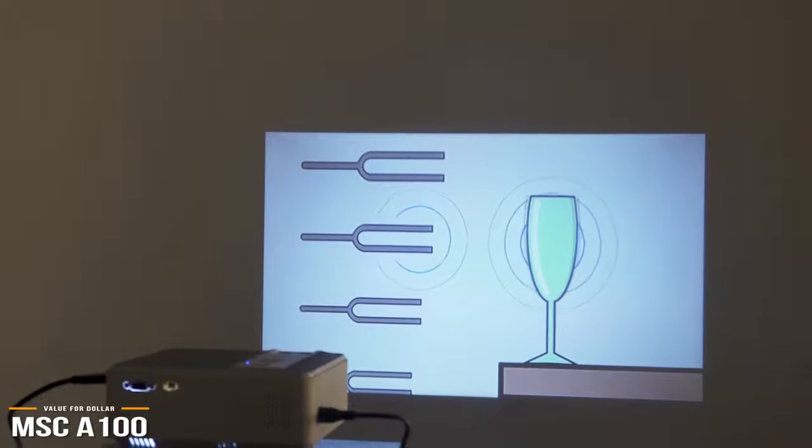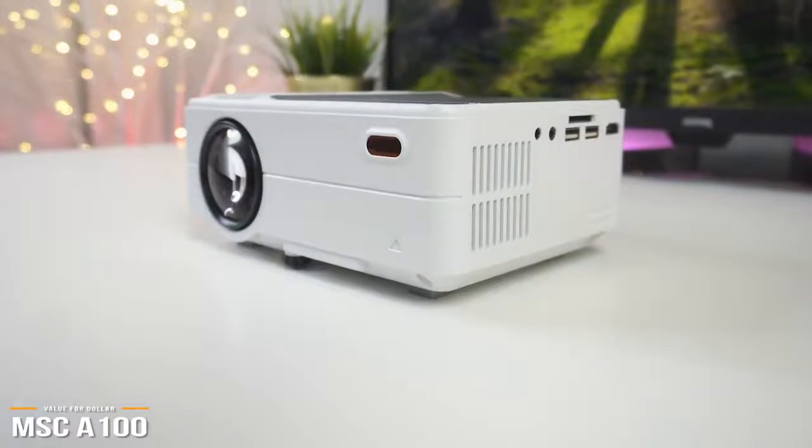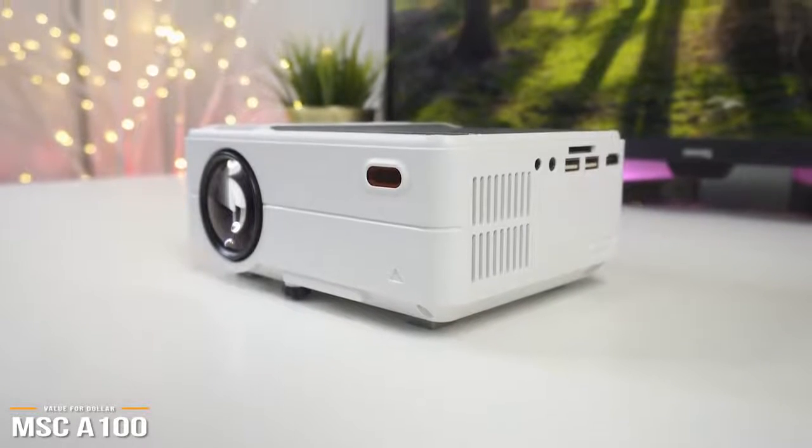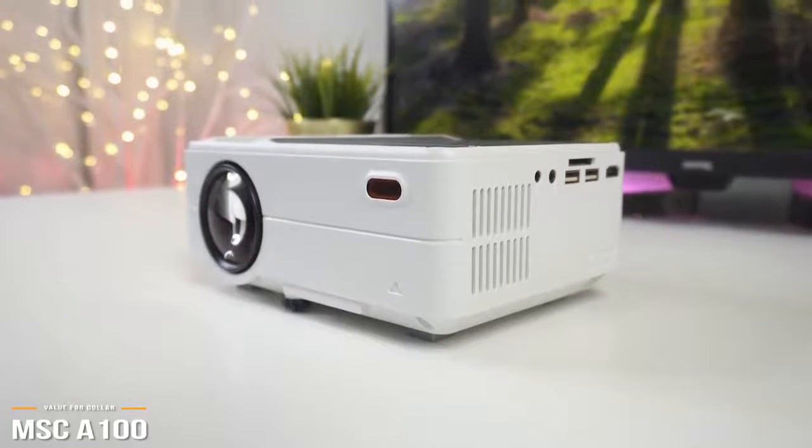It's well-rounded, portable, and extremely versatile to suit your needs. If you're someone looking to get the best deal and the highest value per dollar you spend, the MSCA100 will likely be the projector for you.